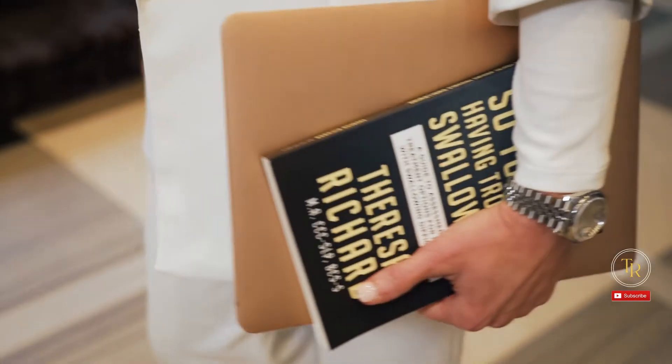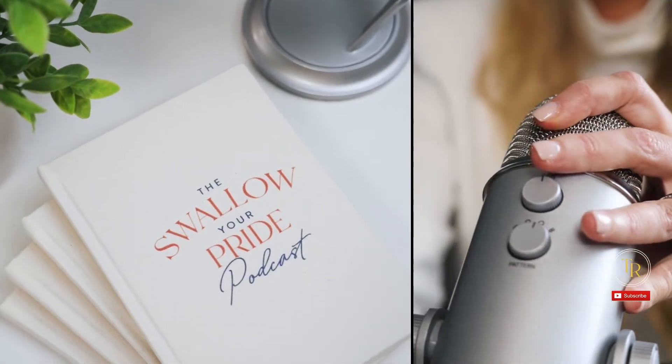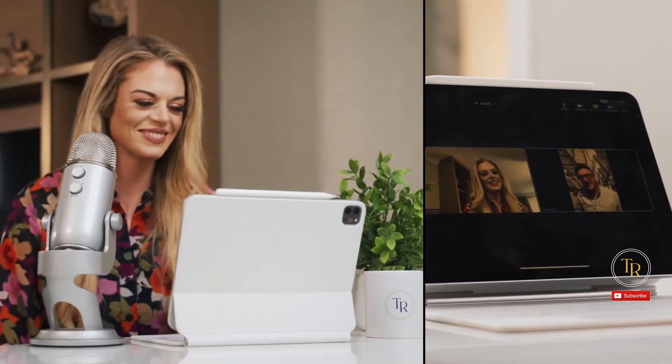I'm Teresa Richard. I've been a medical speech pathologist for 15 years. I'm a board-certified specialist in swallowing and swallowing disorders, and I'm the founder and CEO of the MedSLP Collective and MedSLP Education.